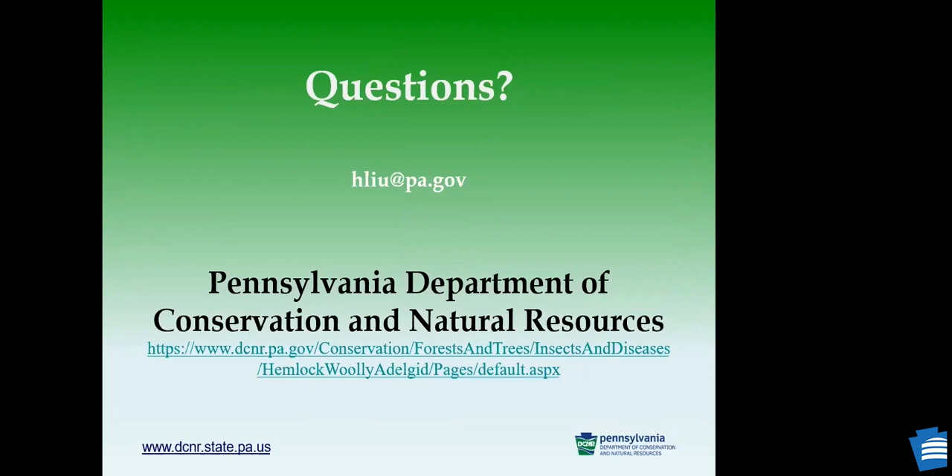That's all I have for today. I know it's a lot of information — I had to pack a lot in. You're welcome to shoot me an email if you have any questions, and for the conservation of hemlocks in Pennsylvania, you can visit our department website. Thank you — I'll turn it back to Beth.